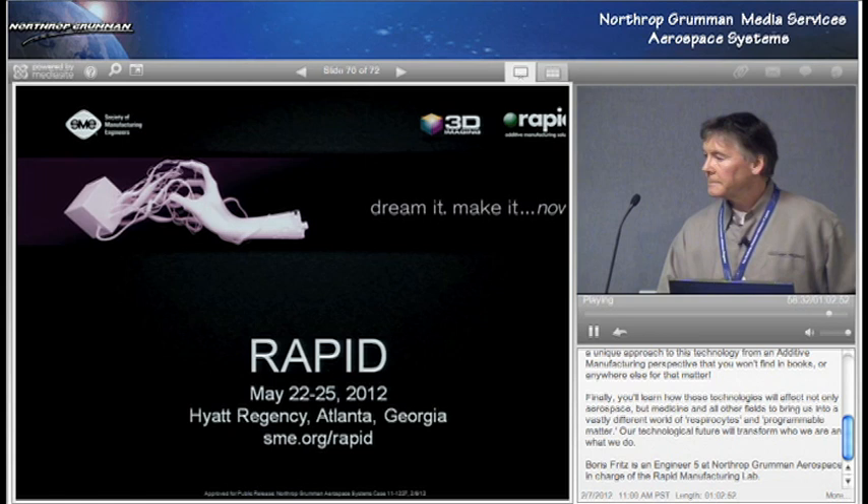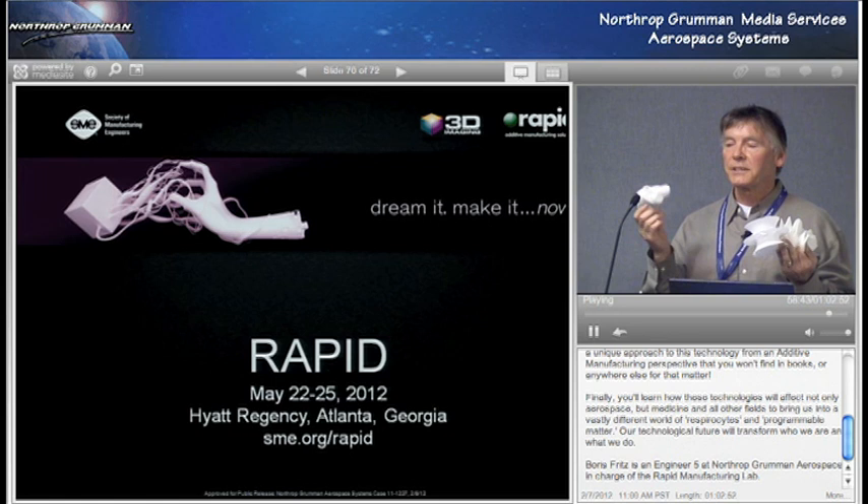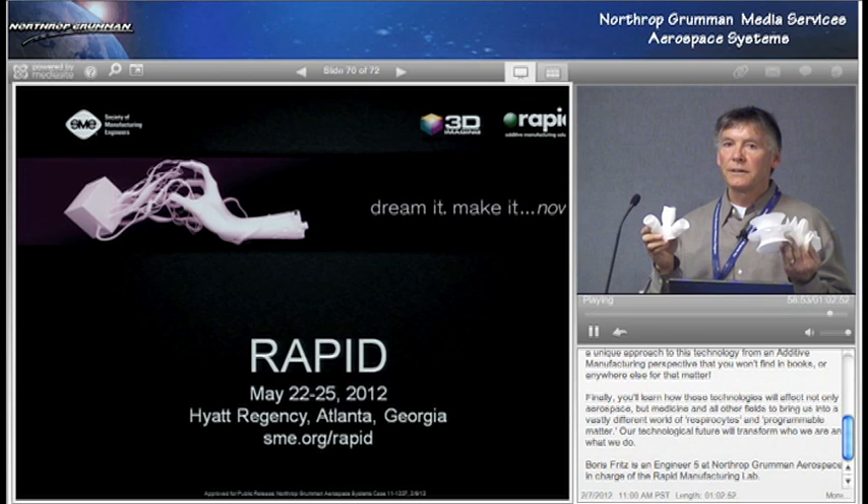The conference that handles all this at SME internationally is RAPID, with people from all over the world coming every year. This one is May 22nd in Atlanta. Here are some contacts. All the tech groups right now are being reconfigured in SME, so you may have to wait for sme.org/nano — probably in a few weeks it will be online again. And sme.org/RTAM — rapid technology of manufacturing — you can access that. That finishes my presentation, and I thank you for your attention.